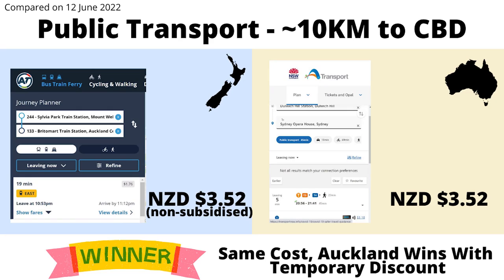Looking at public transport however, for a similar 10km trip, it would usually cost the same in both Sydney and Auckland. However Auckland is currently running a 50% off promotion until September, so for the time being Auckland is cheaper.